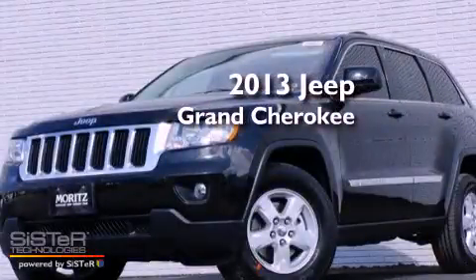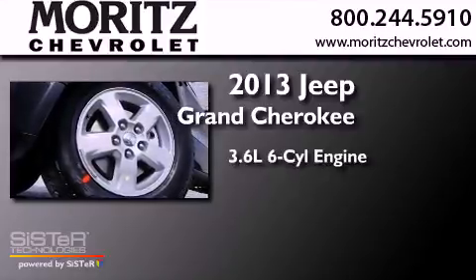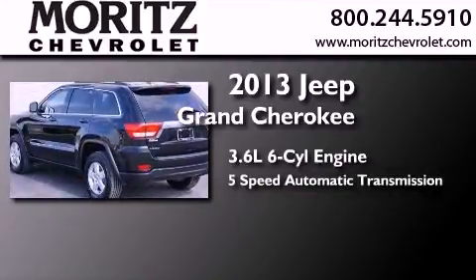This is a brand-new 2013 Jeep Grand Cherokee. It features a 3.6-liter six-cylinder engine and a five-speed automatic transmission.